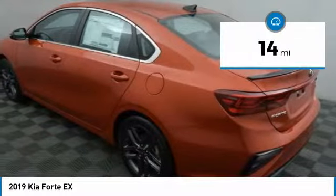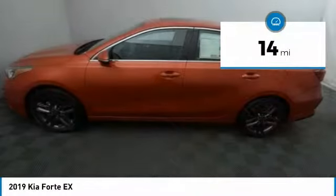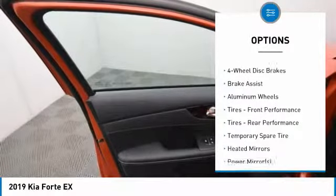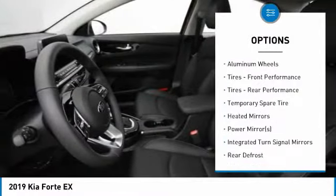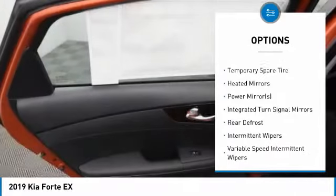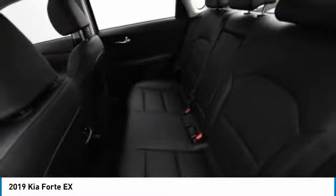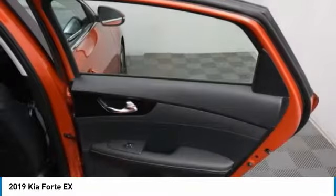This vehicle has less than 100 miles. Here are some of this vehicle's great options: backup camera, keyless entry, lane departure warning, stability control, traction control, power lift gate, anti-lock braking system, steering wheel audio controls, Bluetooth, and leather wrapped steering wheel.